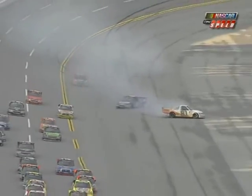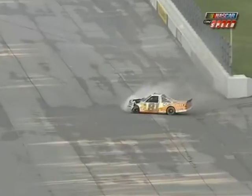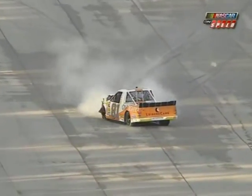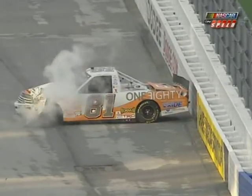Again, contact made between the 6 and the 07. Chad McCumby may have some front-end damage — at least cosmetic damage — to the front of that truck as he got into the back of the 6. Pit road is not open yet, but we're in the window now.